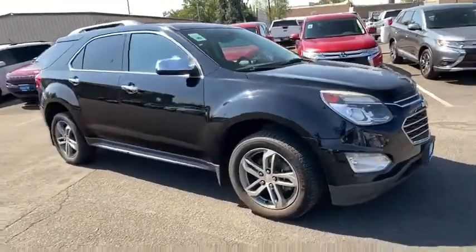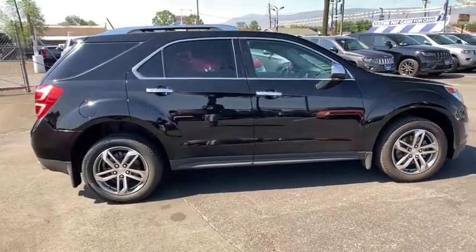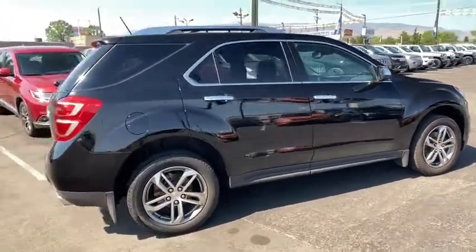Come test drive the 2016 Chevrolet Equinox. Fuel efficiency, safety, and value equals the Chevy Equinox.